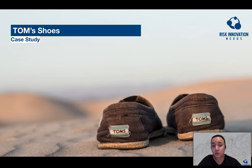Simply put, for every pair of Tom's shoes purchased, the company would donate one pair to a developing country.